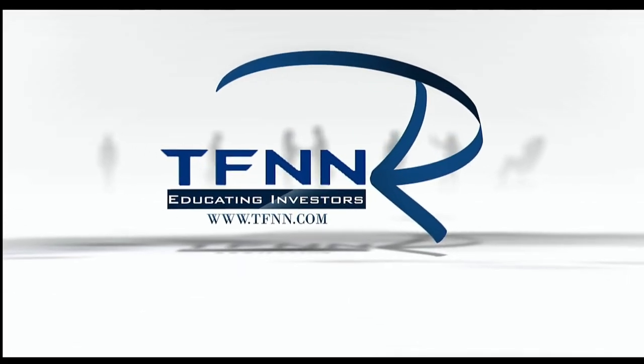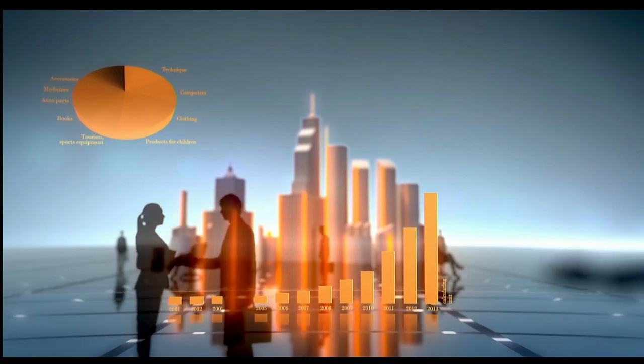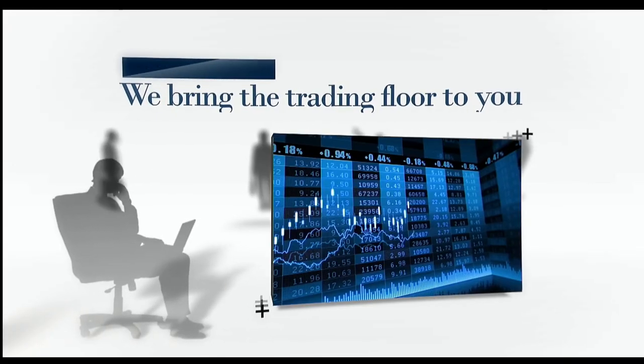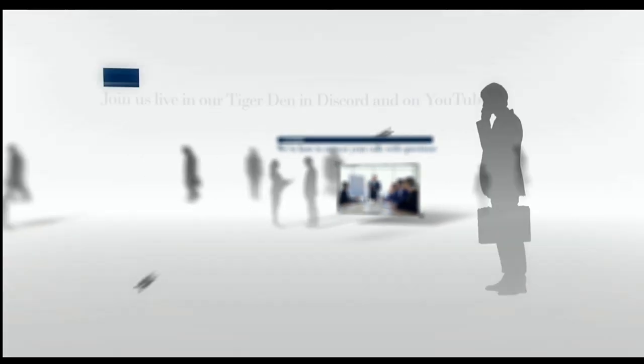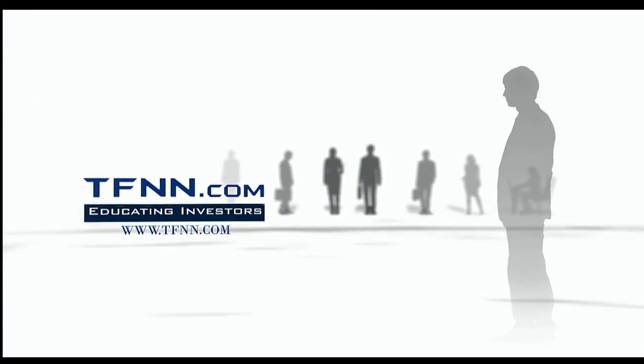Are you ready to take charge of your financial future? TFNN is your gateway to the world of trading and investing. TFNN empowers traders and investors of all skill levels with top-notch investing systems, strategies, and techniques. Join us live Monday through Friday during market hours. Our seasoned hosts answer your calls and questions live on the air. Check out the Tiger's Den for just $1. TFNN offers a 30-day money-back guarantee on all new premium newsletter subscriptions. Tune in live to Tiger TV and transform your trading journey — because when you know better, you invest better. TFNN, educating investors.